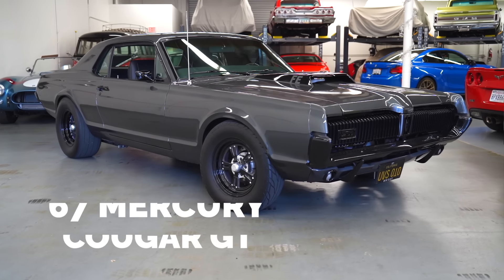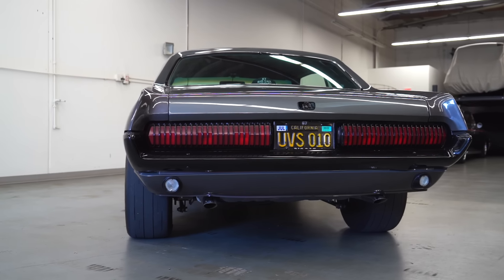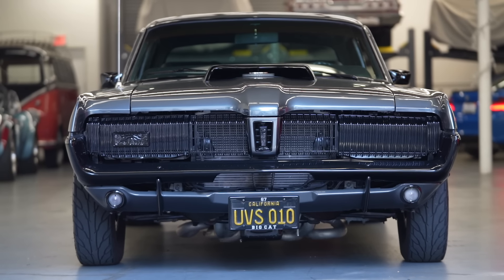First of all, what year? The '67 Cougar GT model. We've had it for quite a while — my dad bought it in '83, so it just sat in the garage for so many years. In 2018 we pulled it out and came up with a plan. Basically it came with a big block FE, a 390 block.